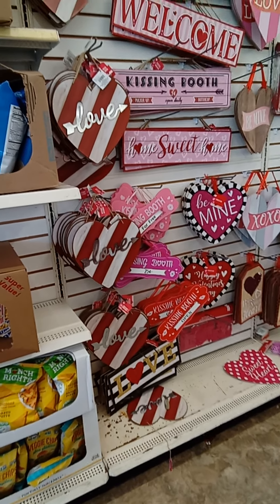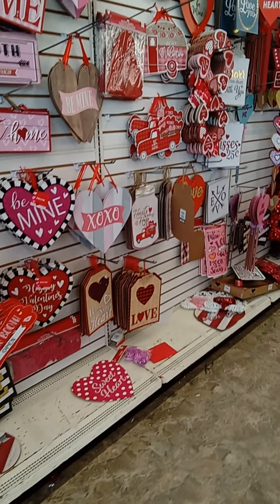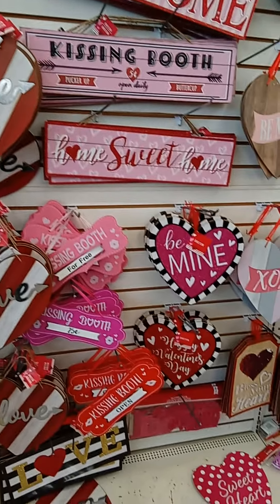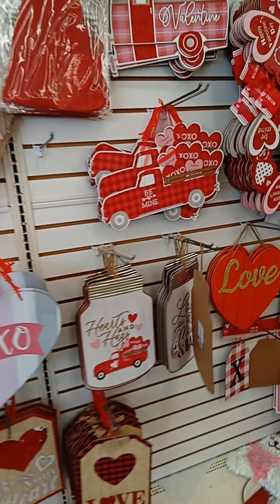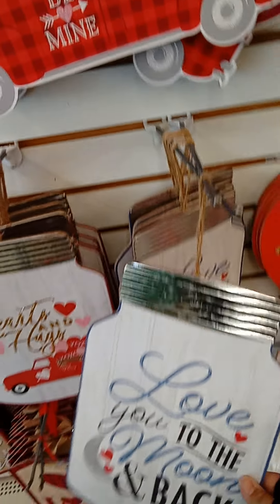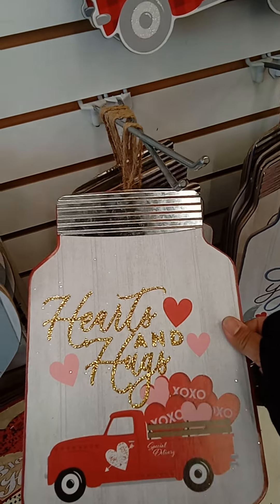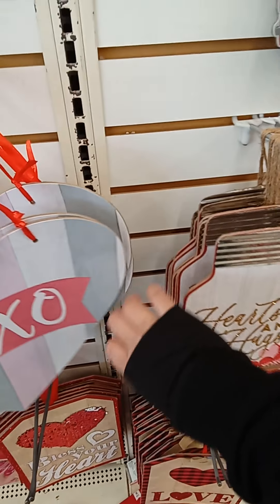Here are their Valentine's Day signs — the sides are pretty big, they look like the Halloween ones. They have different ones this year. Oh, this one says 'love you to the moon and back,' that is so cute! And this one says 'hearts and hugs' — that one's cute too.